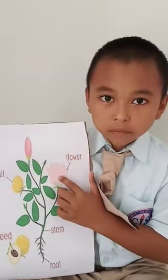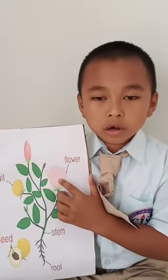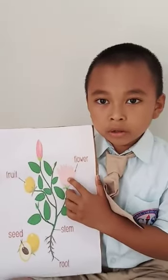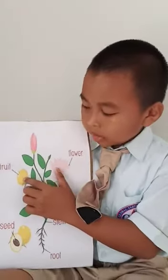This is flower. Flowers are colorful to attract bees and butterflies.